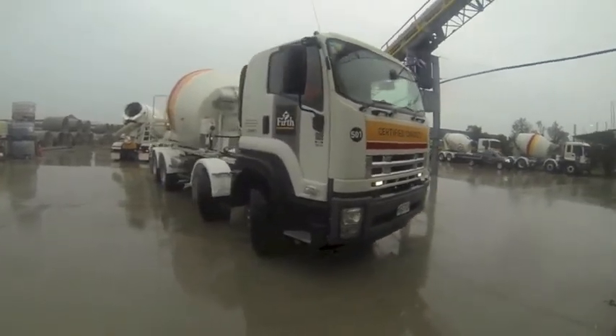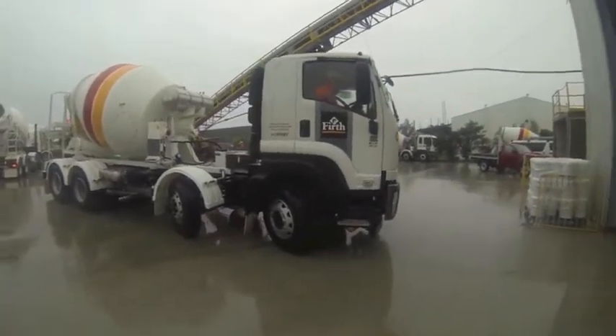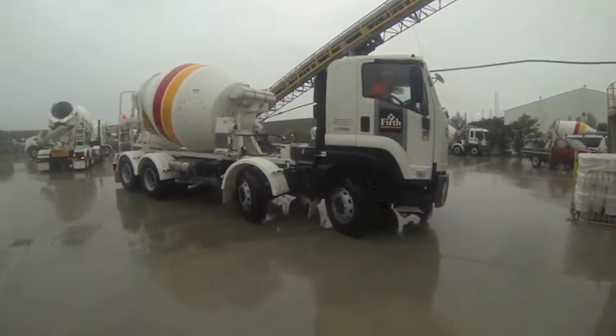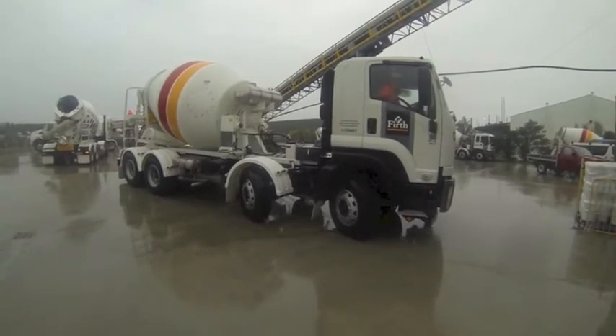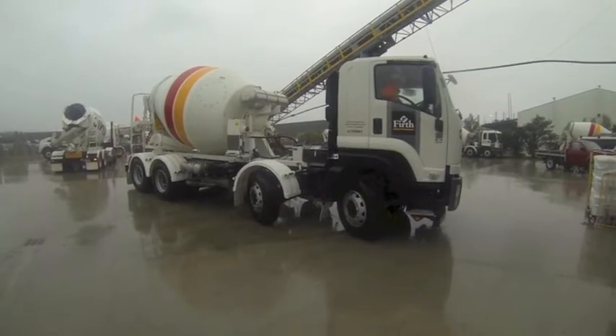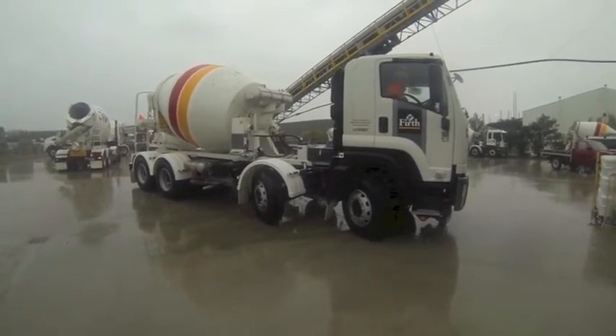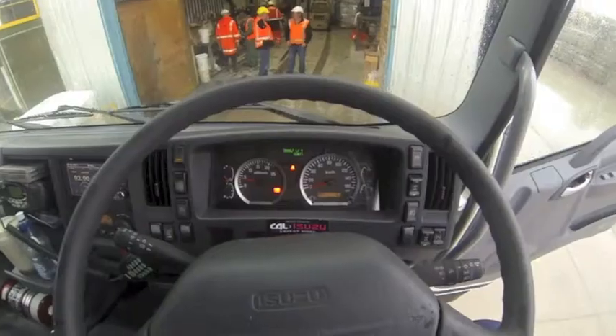The day we catch up with the first Isuzu is one of the many very wet Christchurch days we've seen so far this year, so demand for concrete is non-existent. However, there's still plenty to do — it's a new truck needing to be checked against some of the batching plants around the Christchurch area, and it only takes a break in the weather a few days later for us to see the truck get down to its work.